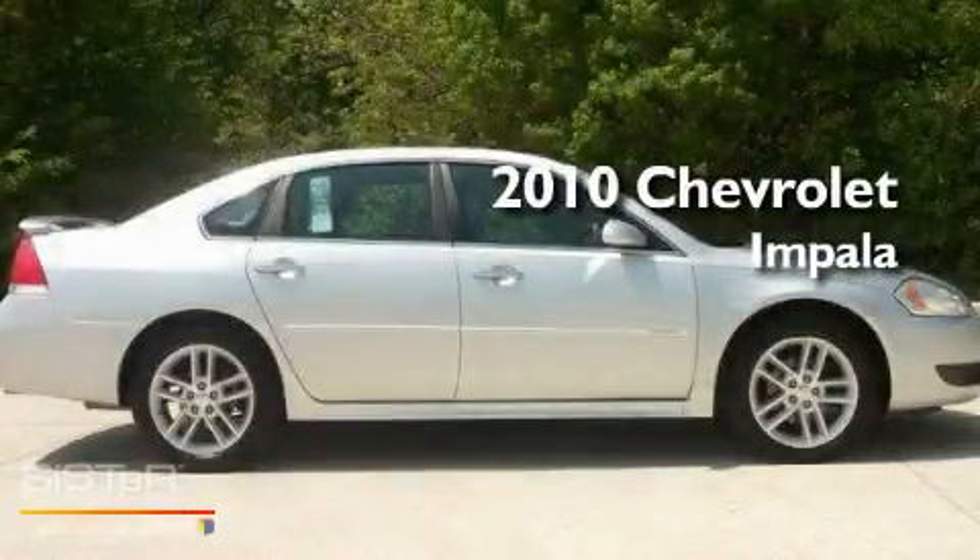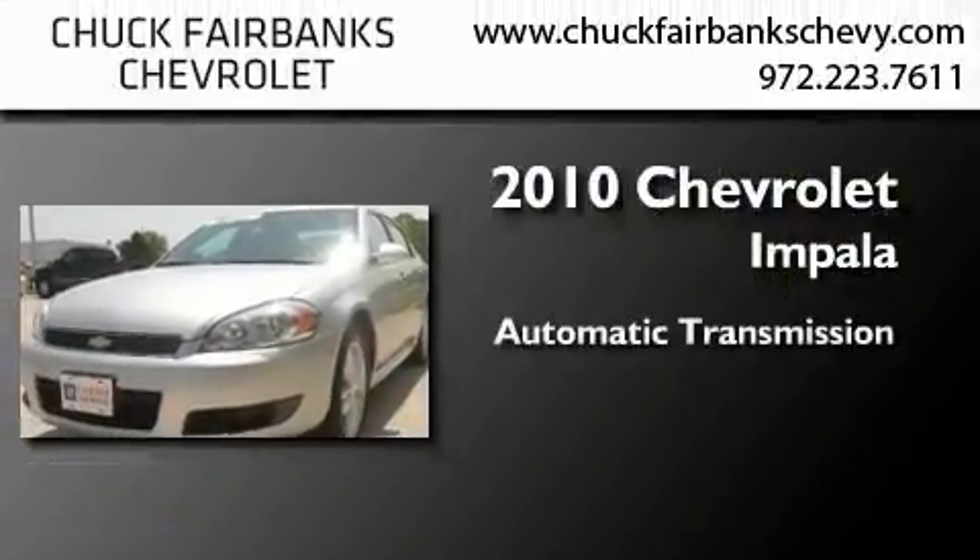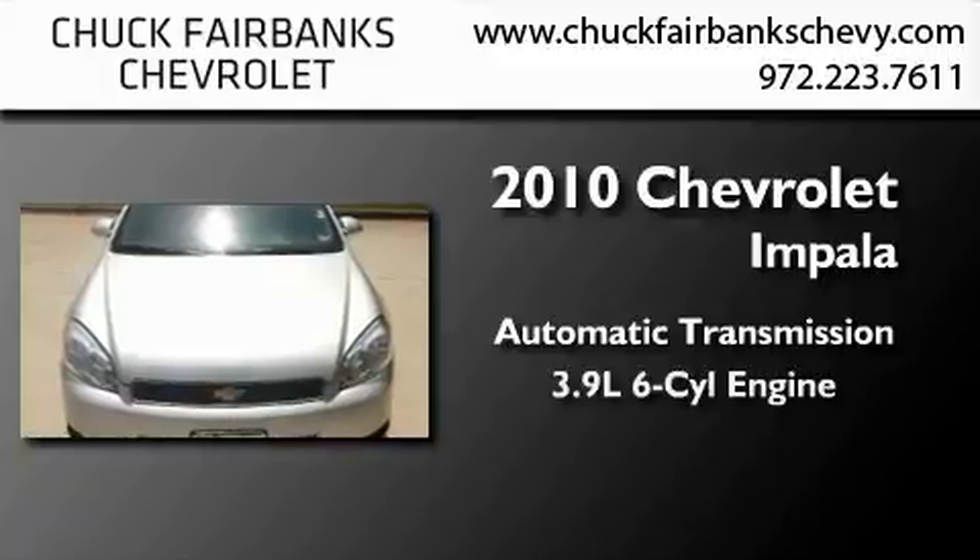This is a certified pre-owned 2010 Chevrolet Impala. This four-door sedan has an automatic transmission and a 3.9 liter V6.